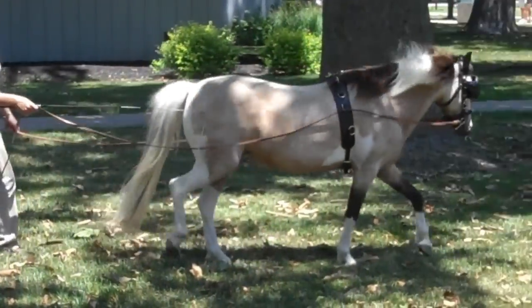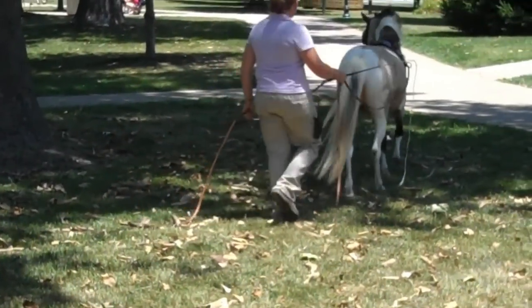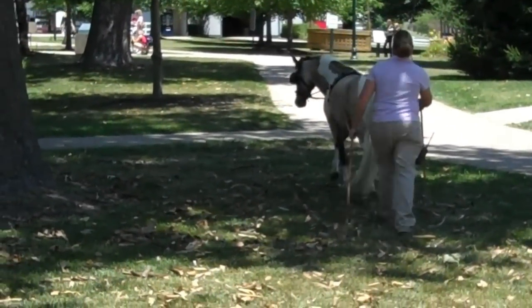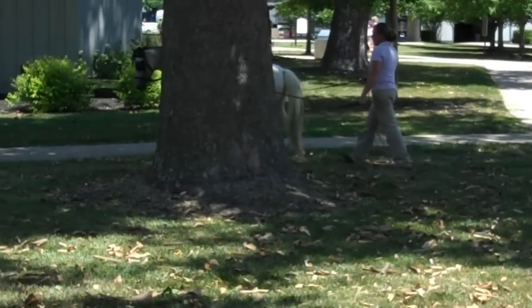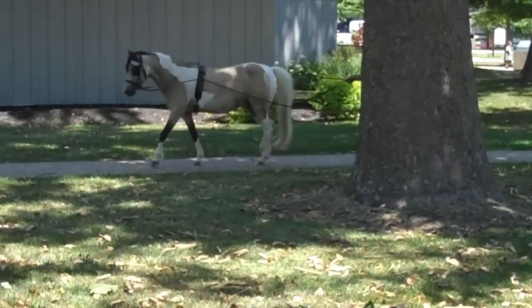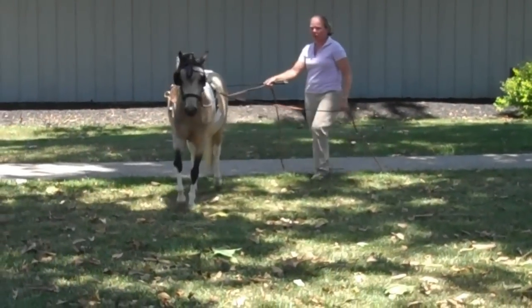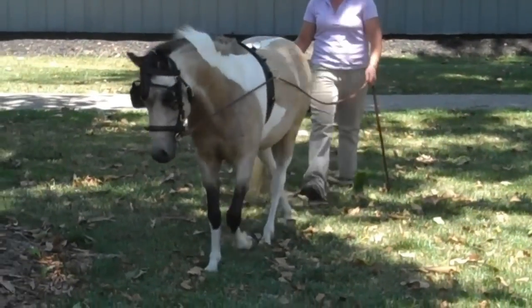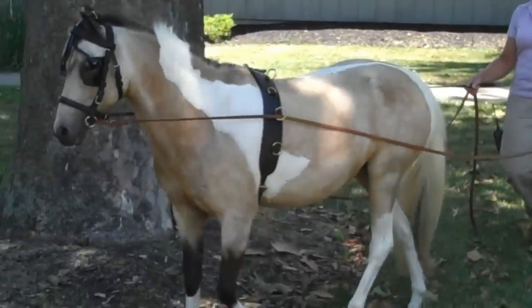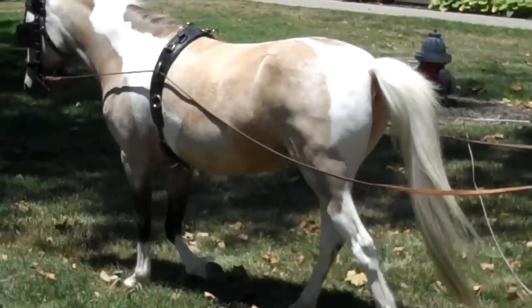We're at the Kentucky Horse Park watching a little American Shetland pony named Kimba, and Lori Brown is working with her right now. Kimba came to the Kentucky Equine Humane Center a few months ago because her owners were no longer able to take care of her. The owners did the right thing and brought her there, and then the Kentucky Horse Park adopted her from the Kentucky Equine Humane Center.